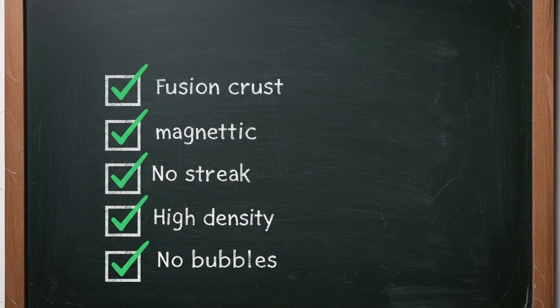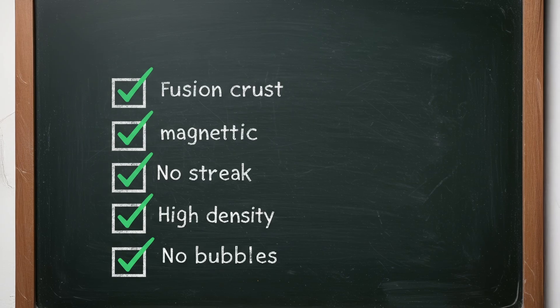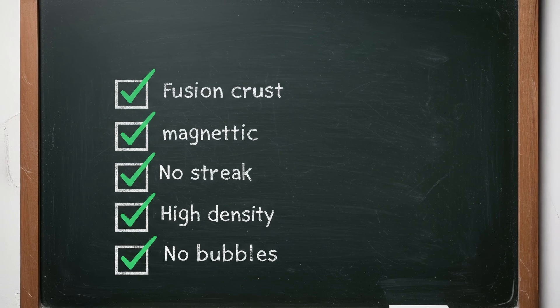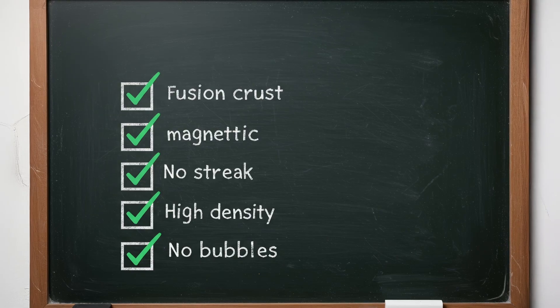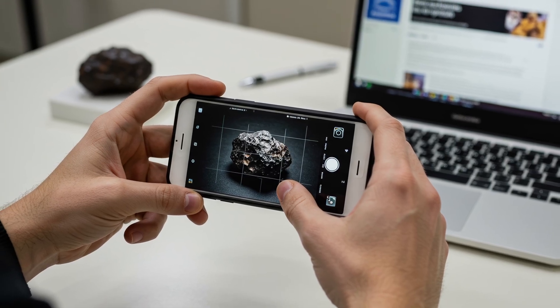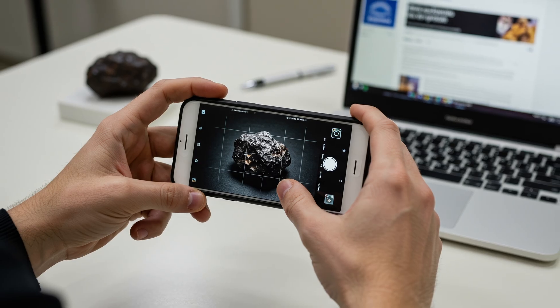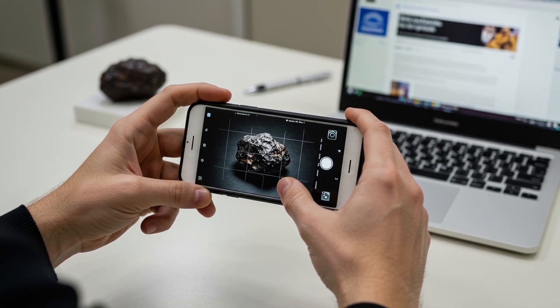Let's review what we've learned. Ask yourself: does it have a dark fusion crust? Is it magnetic? Does it leave no streak? Is it heavier than it looks? No bubbles or crystals? If your rock checks off most of these, there's a good chance it could be a meteorite. Still unsure? Consider sending it to a certified meteorite lab or posting photos in meteorite forums online. Experts can often tell just from high-quality pictures.